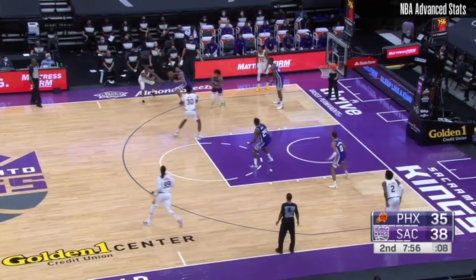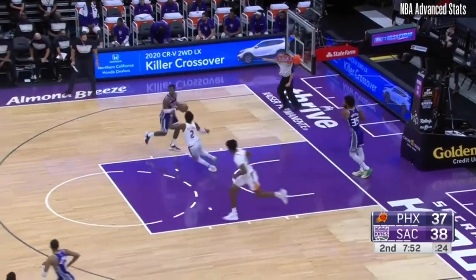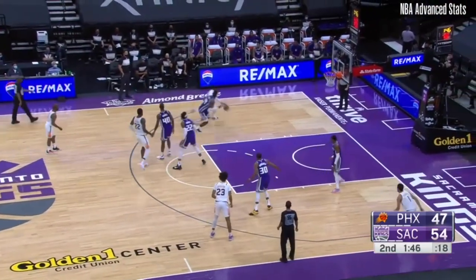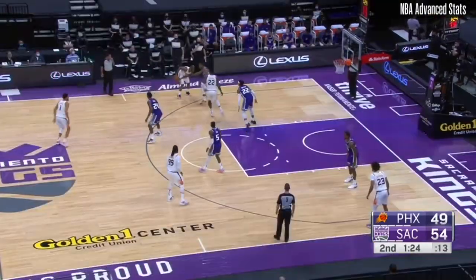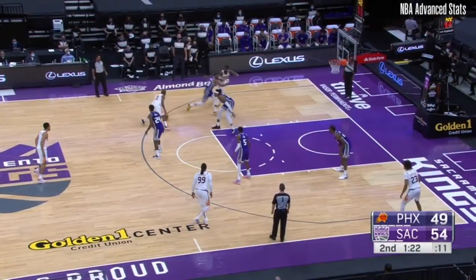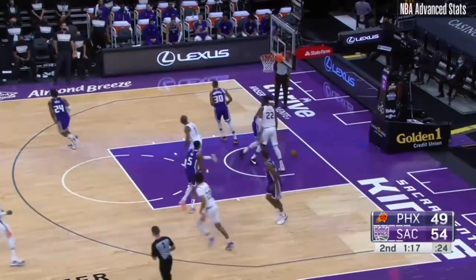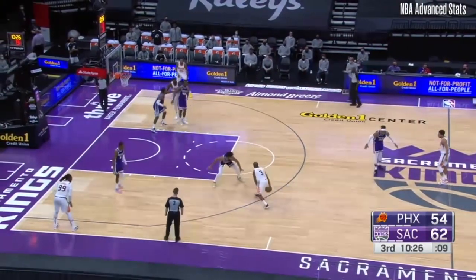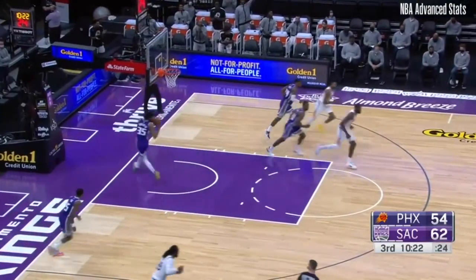The side pick-and-roll for Chris Paul — Damian Jones, the former Warrior, with the layup. Pulls it out to Crowder who started it all and he finishes it at the other end. Guarded by Robinson and now Horne switches on to him, hits him with the in-and-out dribble, a little bit of sauce for the bucket. Crowder over to Chris Paul, Bagley back to Crowder — side pocket three is good.